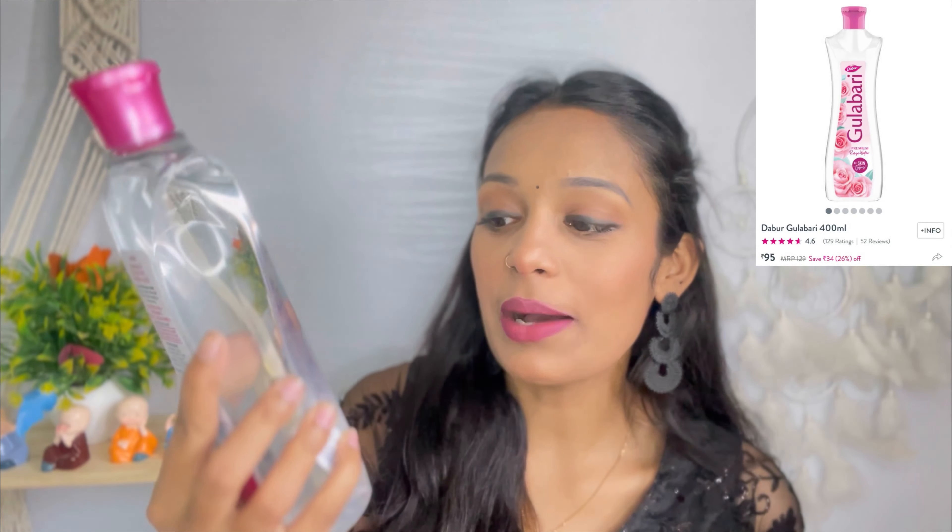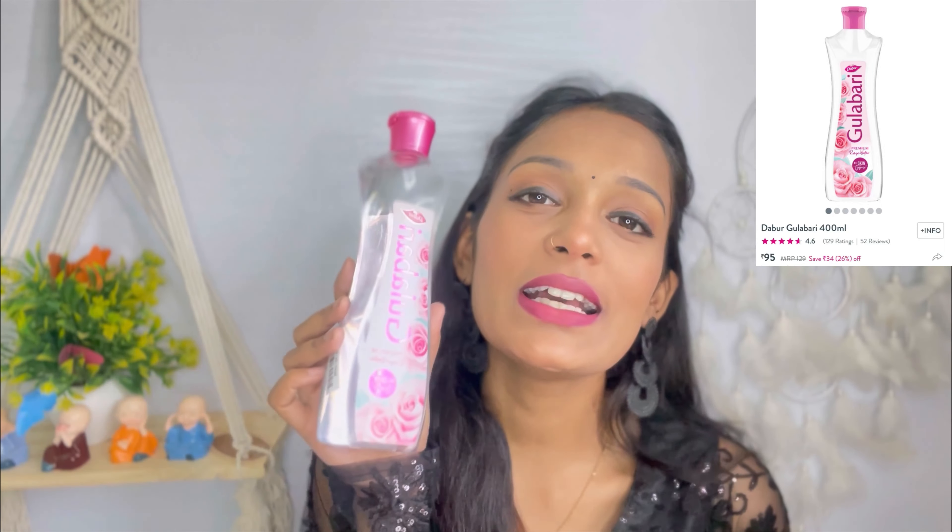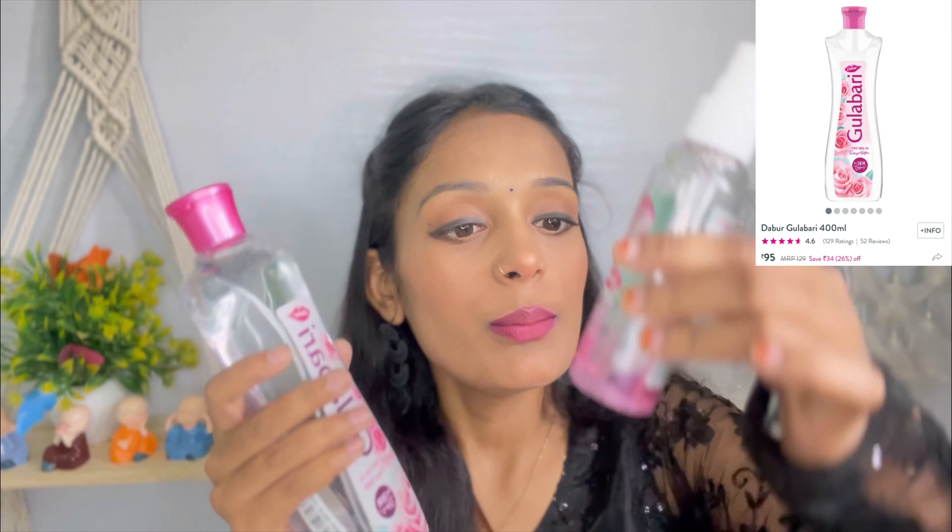I also got Gulabri rose water because I got a discount and my old rose water had almost finished. I will fill a spray bottle with it because it is very warm weather and you can't go without rose water or mist. You can put any rose water or mist in the fridge and then apply it — it feels so good.